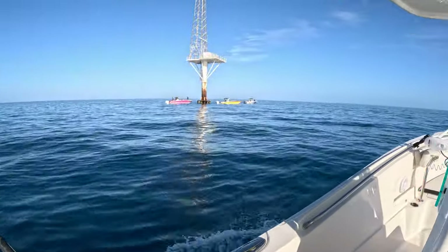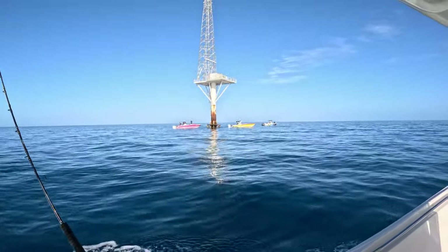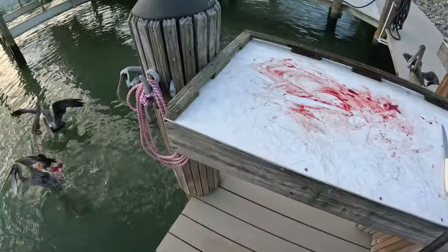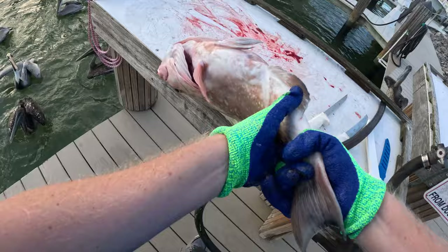A lot of people at the tower today. These guys just kept a barracuda over there — another barracuda going in the boat. Pelicans better not steal any fish.